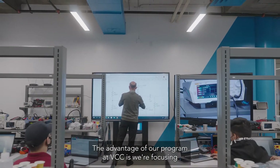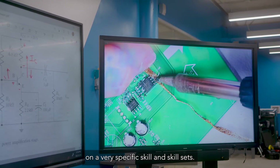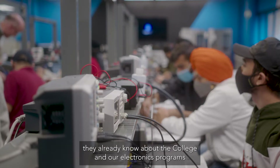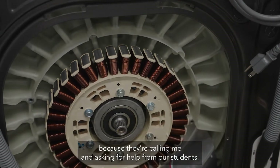The advantage of our program at VCC is we are focusing on very specific skills and skill sets. It seems that companies already know about the college and our electronics programs because they are calling me and asking for help from our students.